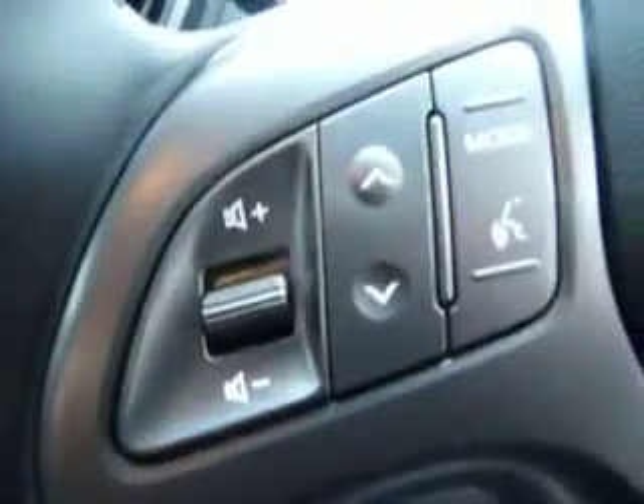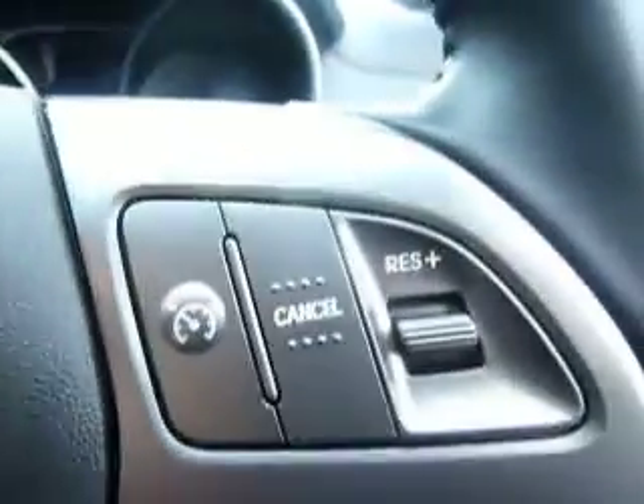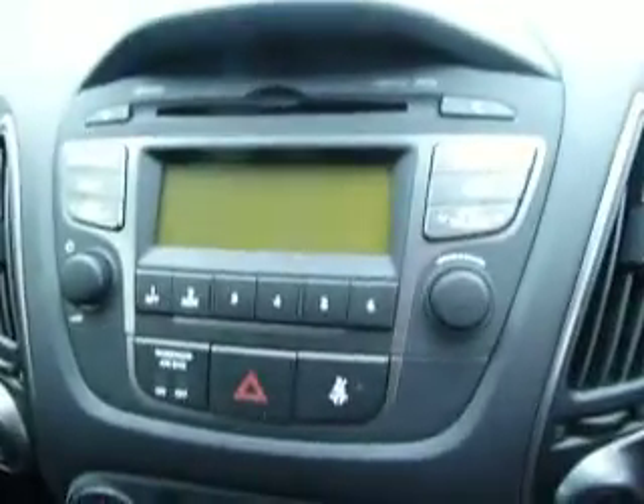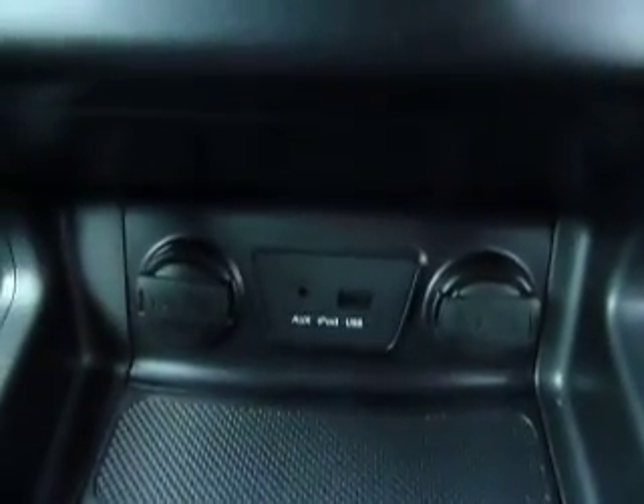Going inside the car, we can see it has a multifunctional steering wheel with audio controls, Bluetooth telephone controls, cruise controls and trip calculator, as well as auto lights and rain sensing wipers. It has radio, aircon, and also heated seats and the all-important iPod connectivity.